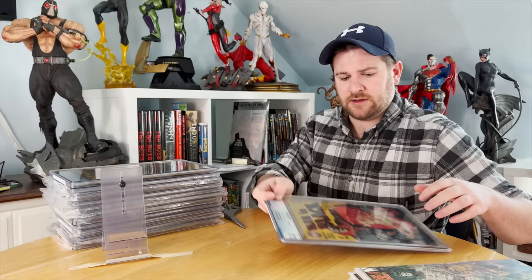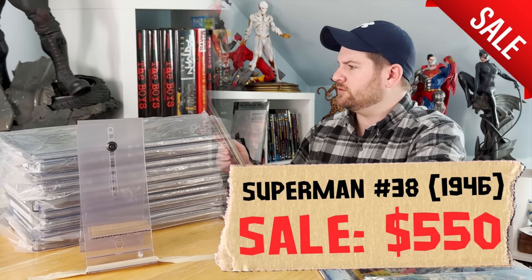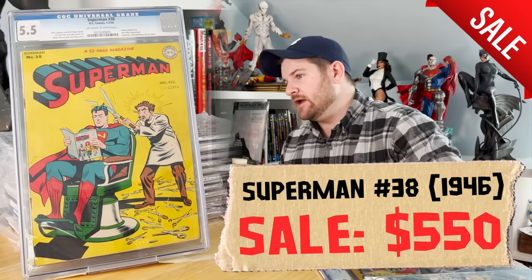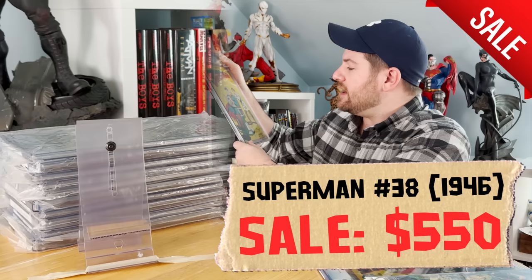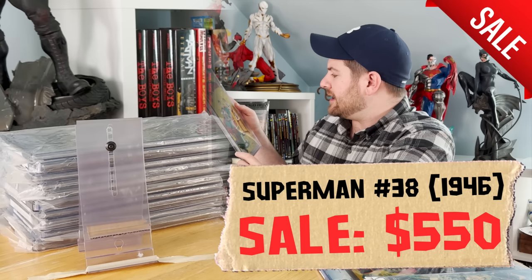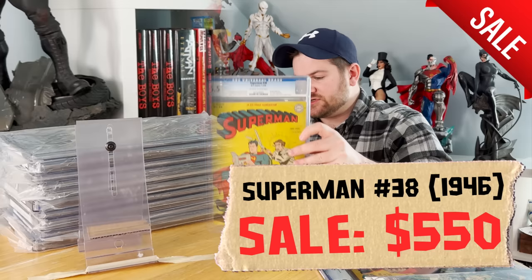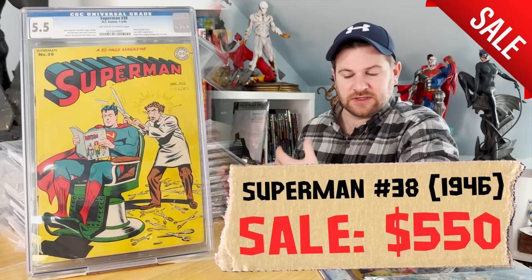Superman number 38 from 1946 — atomic bomb story, Lex Luthor appearance, Superman reading Batman 32 on the cover. This book is in a 5.5 with off-white to white pages. A Superman book from the '40s in a 5.5 — this is one I wanted to keep for the personal collection, but I just have to move it. This book has so many issues that are ridiculously easy to fix — it does have a little bit of staple rust, but there's dirt on here and pressable things. It's clearly never been pressed and it's itching for a clean and press.